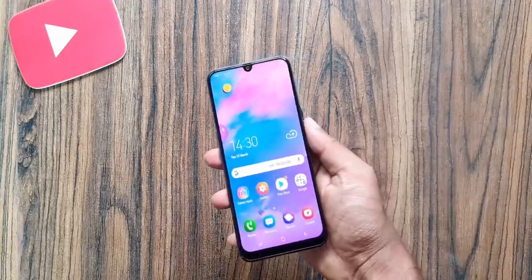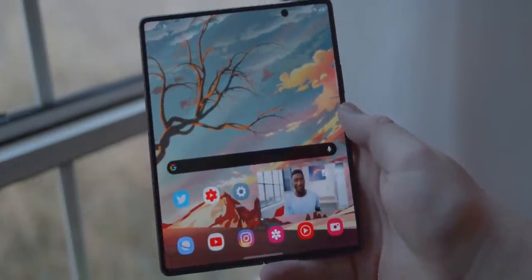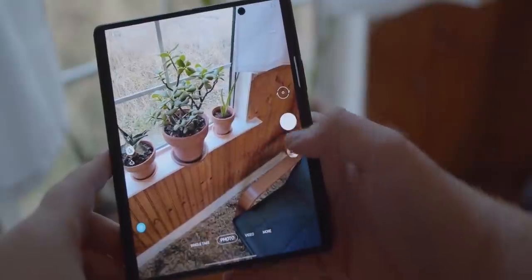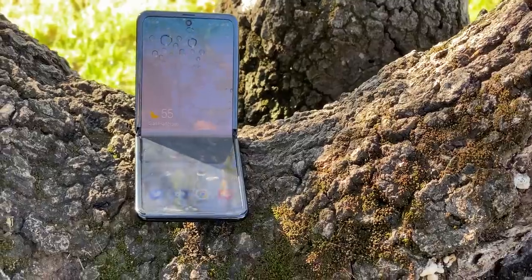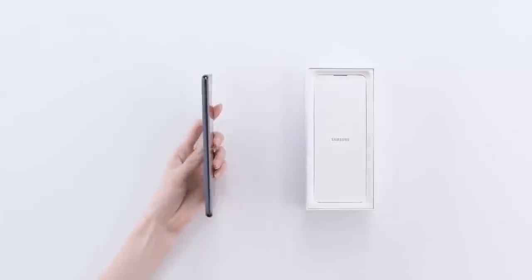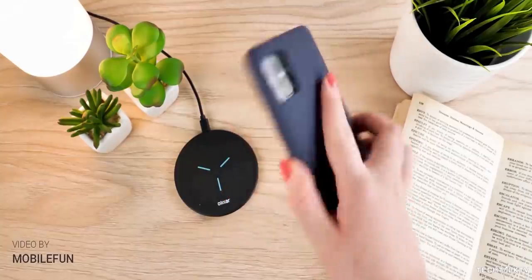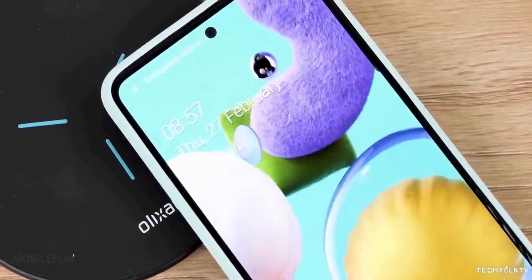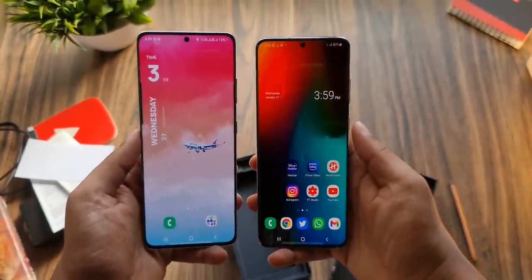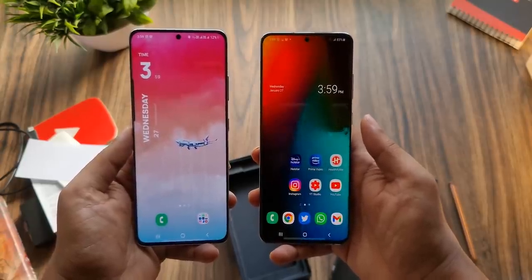If you want to spend $100 on a new phone, there's a Samsung Galaxy device for you. If price is no obstacle and you want to be on the bleeding edge, the Galaxy Z Fold 2 is your $2,000 dream machine. Basically, different phone models have totally different specifications, targeting different brackets of customers. Each model has its ups and downs with a variety of price ranges, so customers with a certain budget can pick a phone within that price margin and be satisfied with the product.